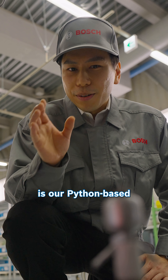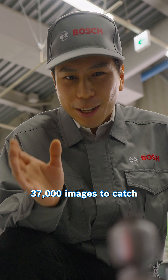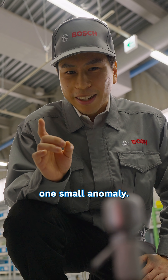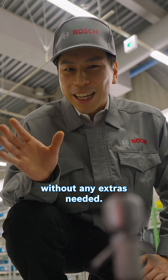Genba AI is our Python-based deep learning platform that was trained on 37,000 images to catch this one small anomaly. And it does this one job correctly, reliably, without any extras needed.